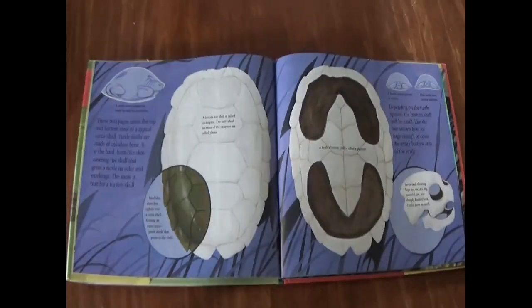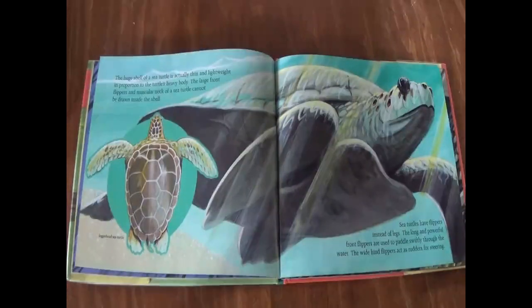The turtle's skull showing large eye sockets, big powerful jaw, and sharply hooked beak proves that turtles have no teeth. The huge shell of a sea turtle is actually thin and lightweight in proportion to the turtle's heavy body. The large front flippers and muscular neck of a sea turtle cannot be drawn inside the shell. Sea turtles have flippers instead of legs. The long and powerful front flippers are used to paddle swiftly through the water. The wide hind flippers act as rudders for steering.